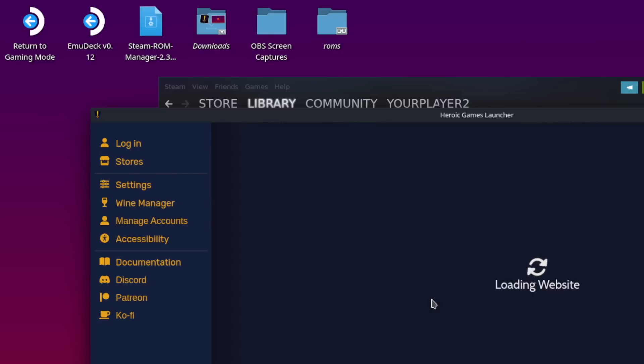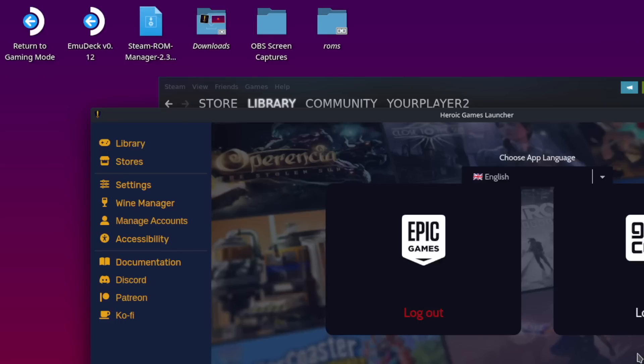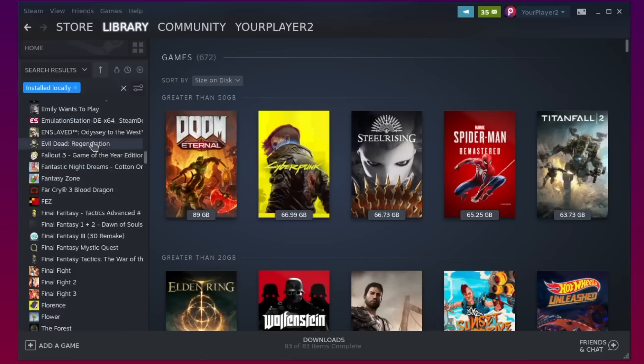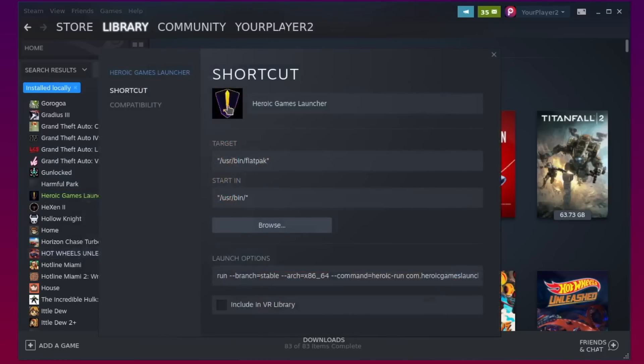You'll have the option to log into either the Epic or GOG storefronts, or both. For this video, I'm focusing on the Epic side of things. Once you've completed this step, you'll be able to see in the left-hand menu of the Heroic Launcher options for navigating either the Epic or GOG storefronts, or you can jump to your library and start installing games that you already have from those stores. Before you exit desktop mode and go back to gaming mode, as with other non-native Steam applications, you'll want to add the Heroic Launcher to Steam so you can access it from the gaming mode interface easily.